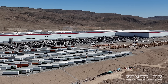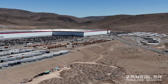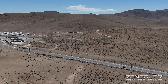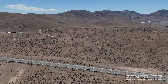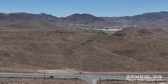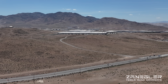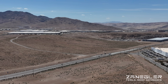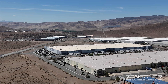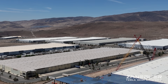Lest we forget, Gigafactory 1 — GF1, what I like to call Legacy Giga Nevada — every day is hard at work producing 2170 cells by Panasonic at the Panasonic end of the building. Those cells are then passed to the Tesla team, who puts them in battery packs. They also build drive motors here.